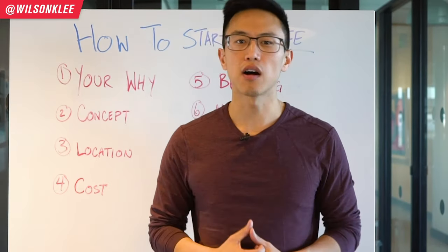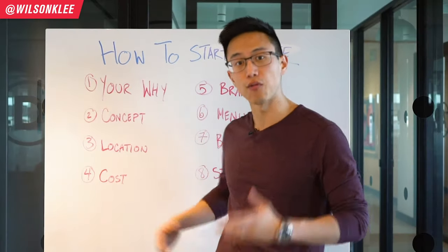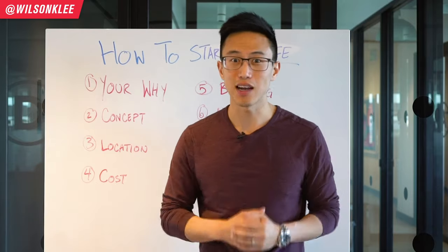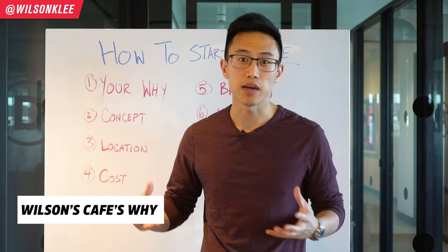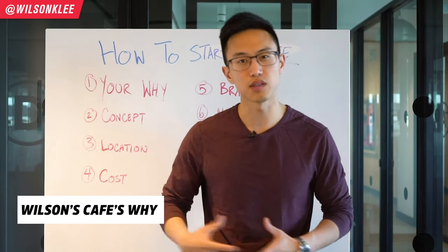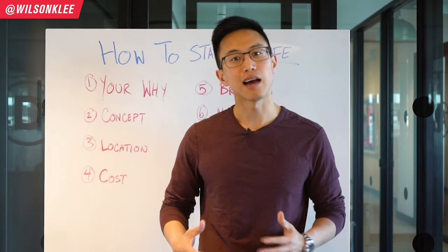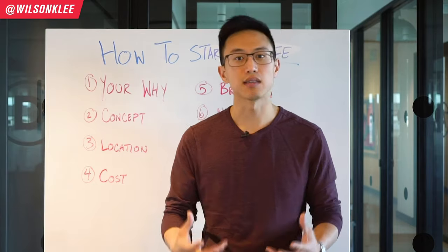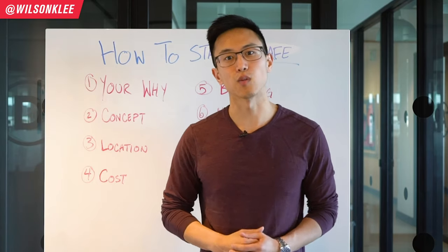Now this concept is very hard for people to visualize, which is the reason why for every step we have, we are going to build this restaurant together. We're going to build this cafe together and this cafe's name is called Wilson's Cafe. Wilson wants to build this concept so he and his friends can come and hang out. He wants a place where he doesn't feel obligated to spend a lot of money — a place to hang out with his friends, communicate, play games, and gather together, which creates a sense of belonging.